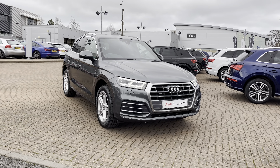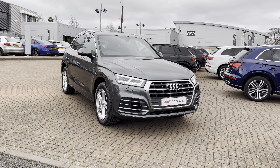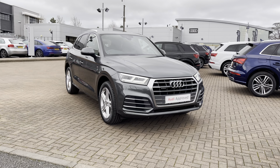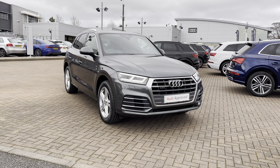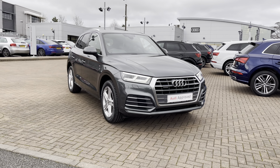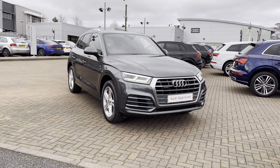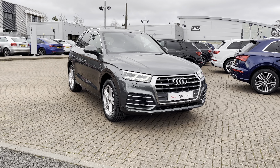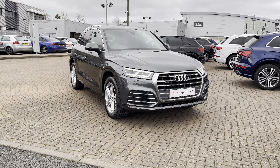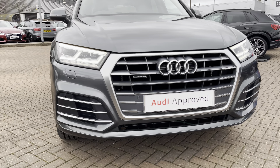Welcome to Stafford Audi. Today I'd like to show you this 2018, on an 18 plate, Audi Q5 S line 2 litre TDI Quattro 190 PS S-tronic in Daytona Grey pearlescent paint. This vehicle is an approved used vehicle which means it comes with a minimum of 12 months warranty and 12 months roadside assistance. For more information contact us on 01785 899 417. So to start off this video let's take a 360 degree tour of this Q5.